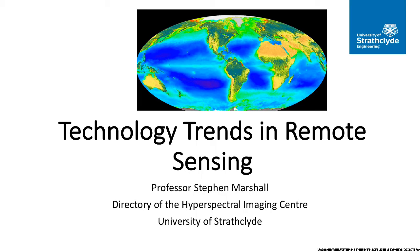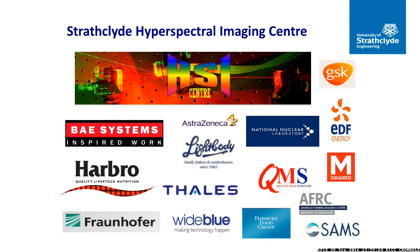Good afternoon, everybody. My name is Steve Marshall, as the introduction said, and I come from the Hyperspectral Imaging Centre. We work on basically data analysis — we are algorithms people, processing people. We're not from a physics or optics background. I established the Hyperspectral Imaging Centre, and these are just some of the partner organisations that we have current projects with.